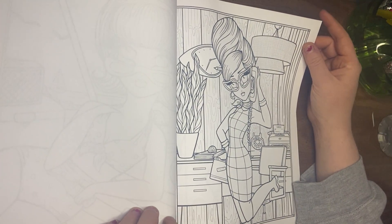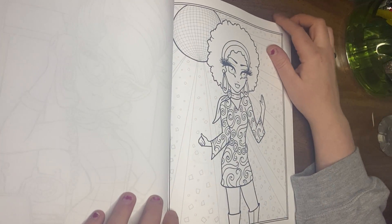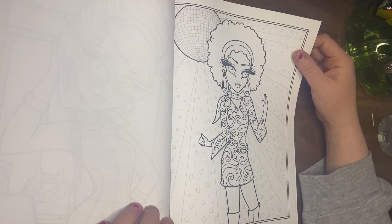This one's so cute — the 60s. I can't wait to color it. I'll show you what's coming up. This page is gonna be groovy to color.